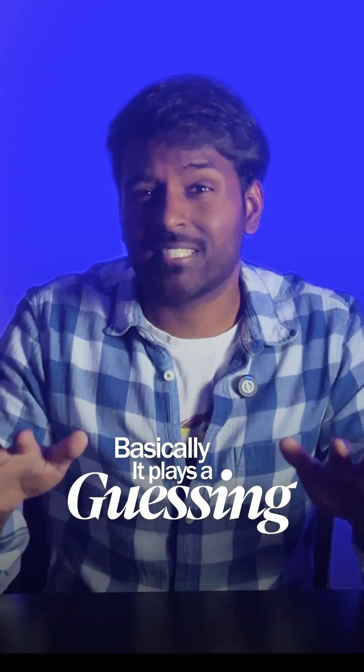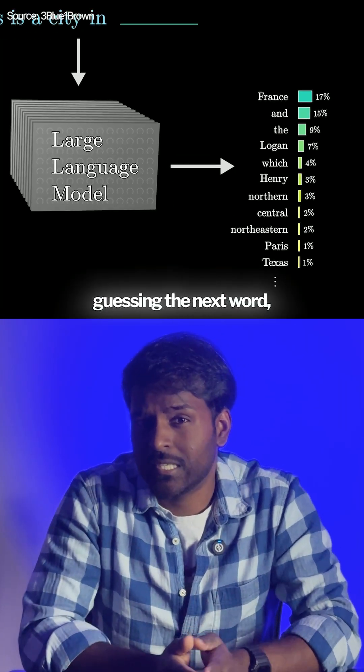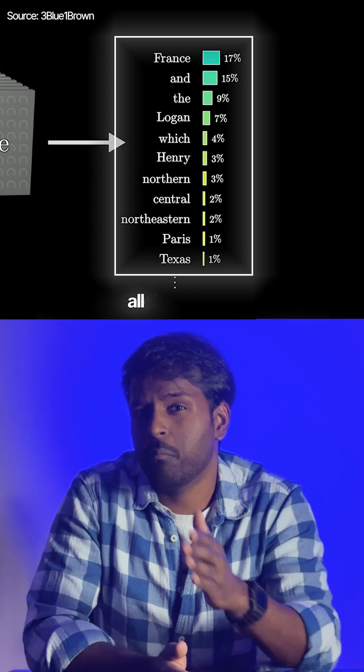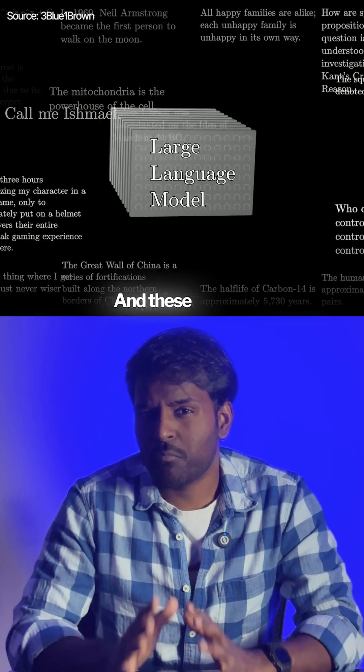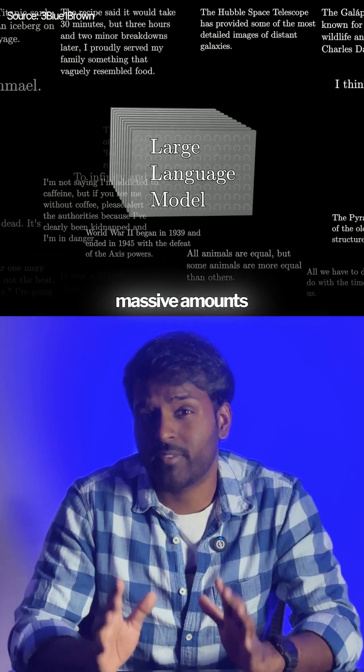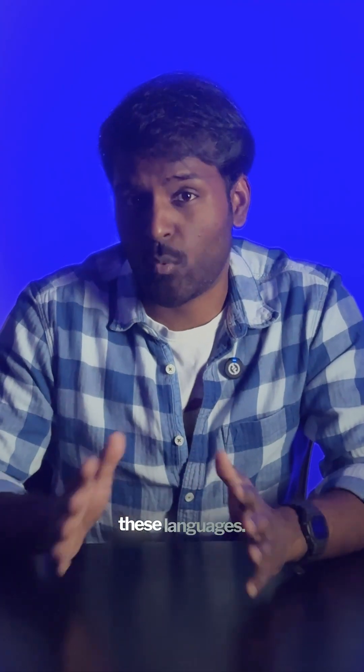Basically, it plays a guessing game. But here's the catch: instead of randomly guessing the next word, it assigns a probability to all possible set of next words and chooses the one that fits the best. These models are trained on massive amounts of text data, and that's how they learn the patterns in language.